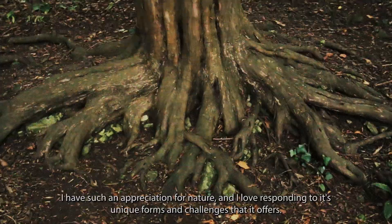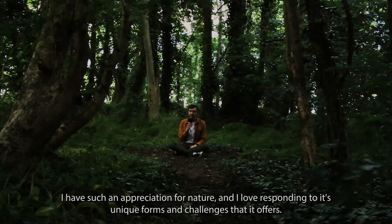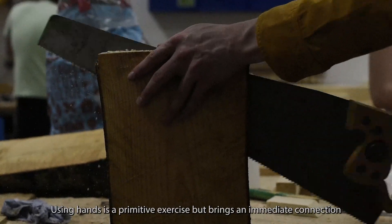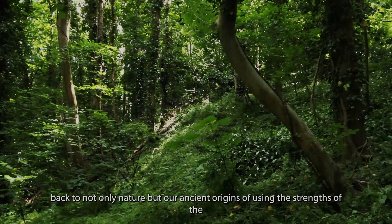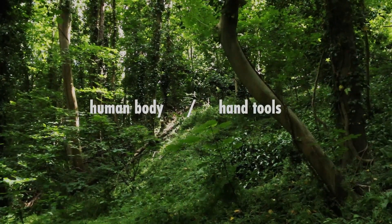I have such an appreciation for nature, and I love responding to its unique forms and challenges that it offers. Using hands is a primitive exercise, but brings an immediate connection back to not only nature, but our ancient origins of using the strengths of the human body and a few simple hand tools.